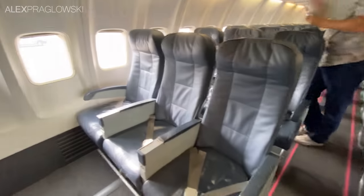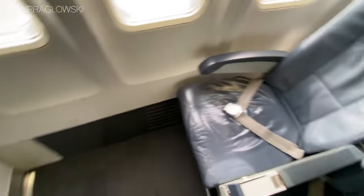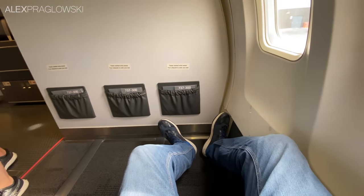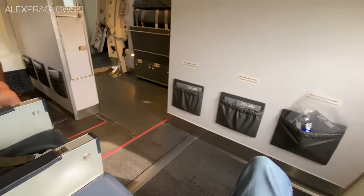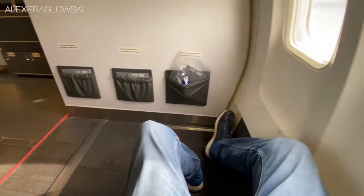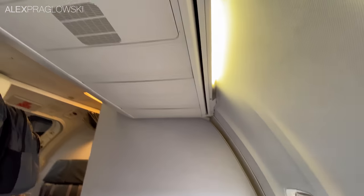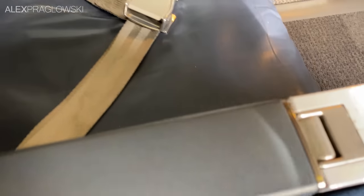My seat for today is right in the front in seat 1F, and this might just be the best bulkhead seat I've ever seen. For whatever reason, the forward bulkhead on Canadian North's 737-300s is staggered, leaving the right side with way more legroom than the left. I sat in 1A on another Canadian North flight operating for Air Transat back in 2019. It's pretty standard as far as bulkhead seats go — fixed armrests and no storage in front, as usual.